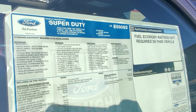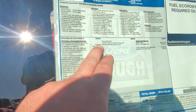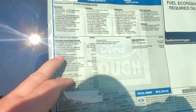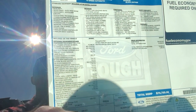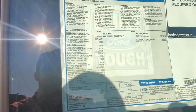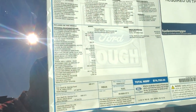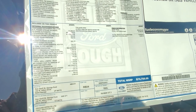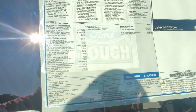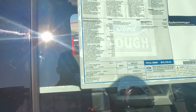Give you an idea of the specs: 6.7 Power Stroke, 10-speed trans, 355 gears. Power running boards — only a thousand bucks, not a bad option. 50-state legal block heater. 400 amp alternator. It's got a thousand pounds of torque. Lariat package, 3500. And it's the ultimate package — remote start, all that stuff.